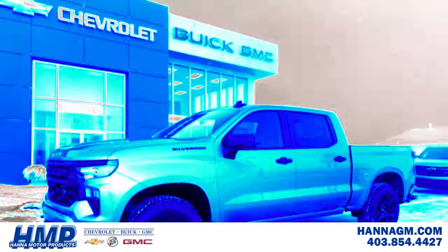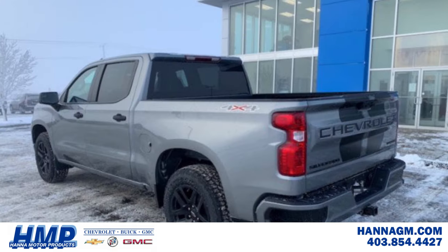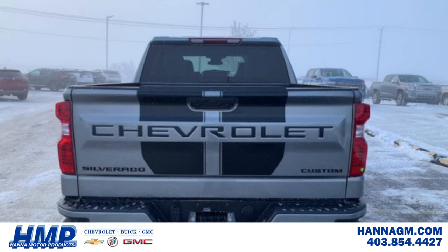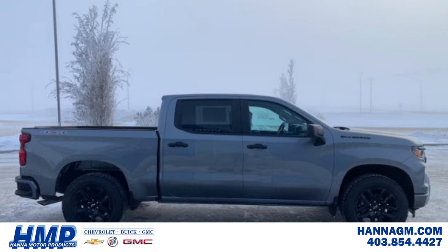It's after the Bond spiel, but before the spring bustle, there's a new truck in town. If you want it, you better hustle and come on down to HMP to take a closer look at this all-new 2023 Custom Silverado 1500.